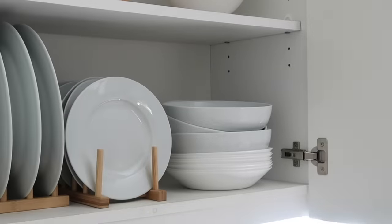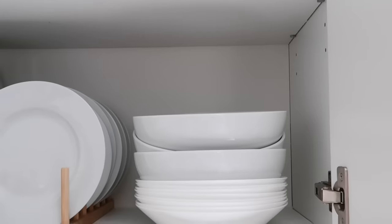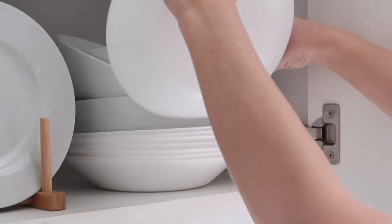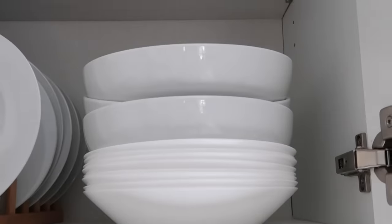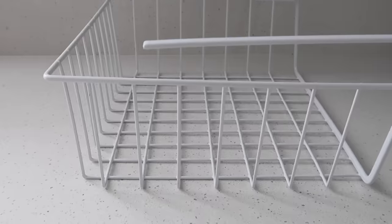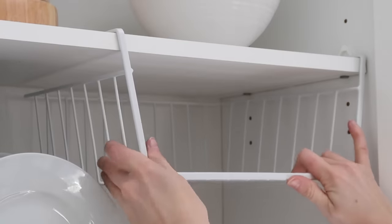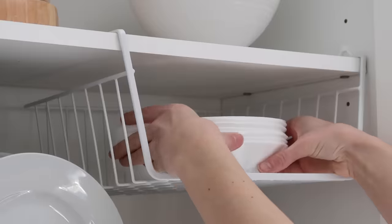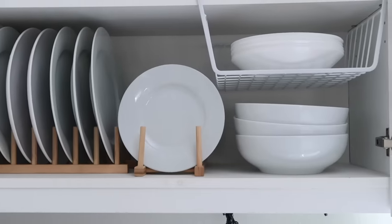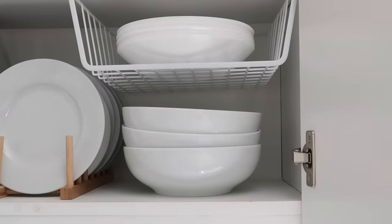I love the way my plates are displayed but the bowls have always been a challenge — they end up stacked on top of each other and it's hard to get to the ones you want. There's a lot of vertical space I can take advantage of, so I'm using these shelf baskets that hang from the shelf above. You just slip them in and they separate your dishes so that every dish has its own designated spot, which makes everything look and feel much more organized.